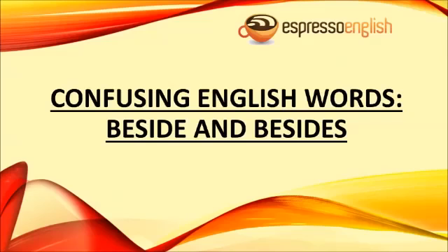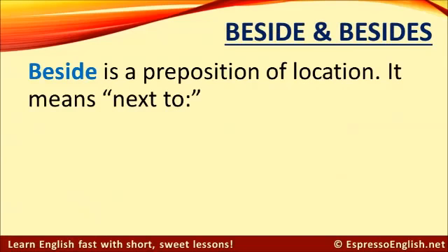Confusing English Words: Beside and Besides, from EspressoEnglish.net. The word 'beside' is a preposition of location. It means next to.